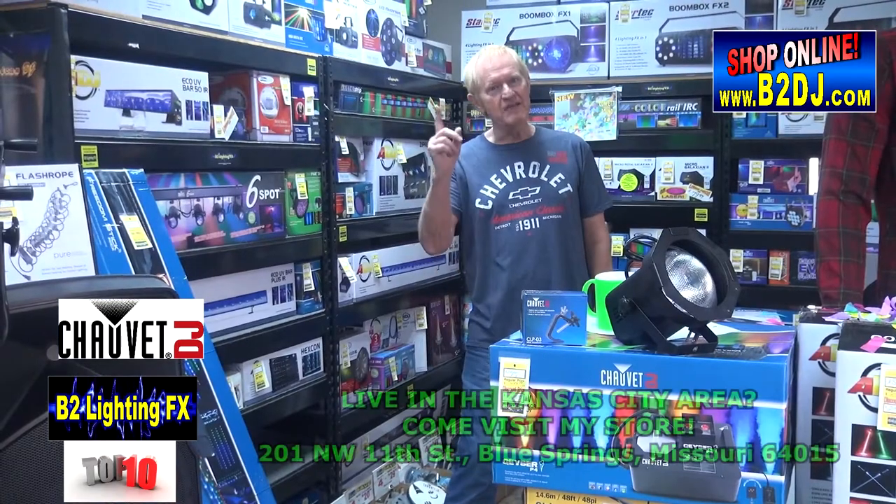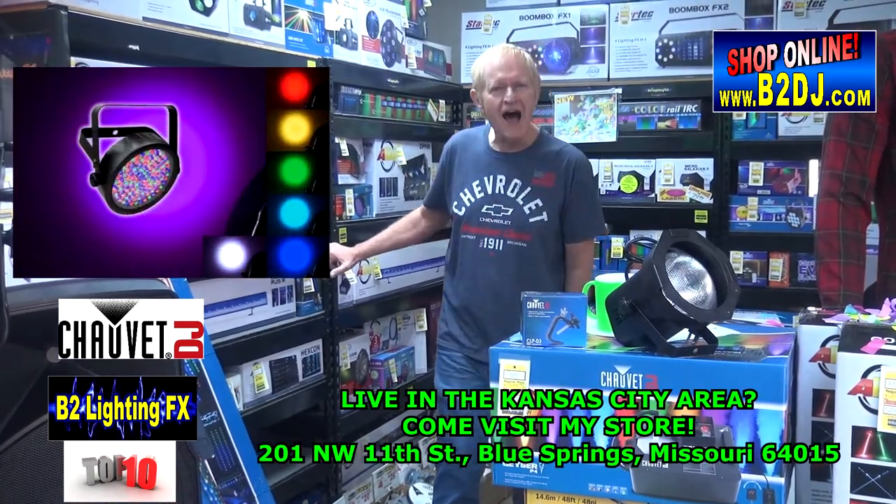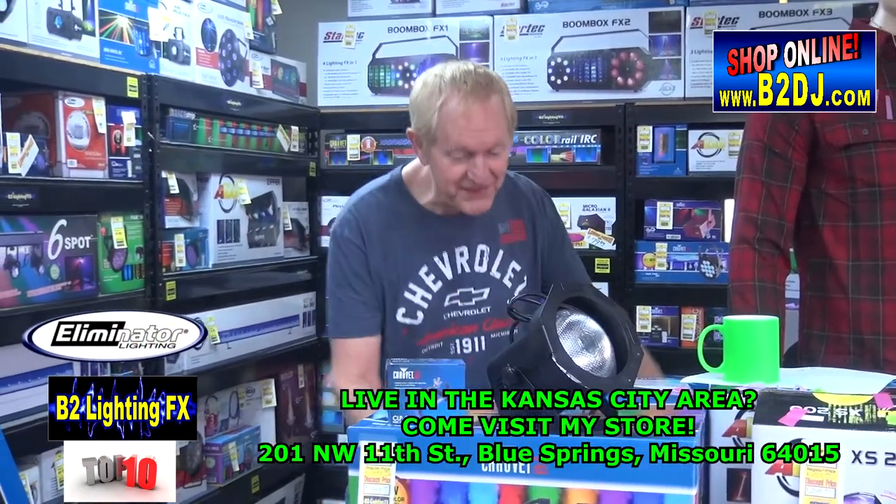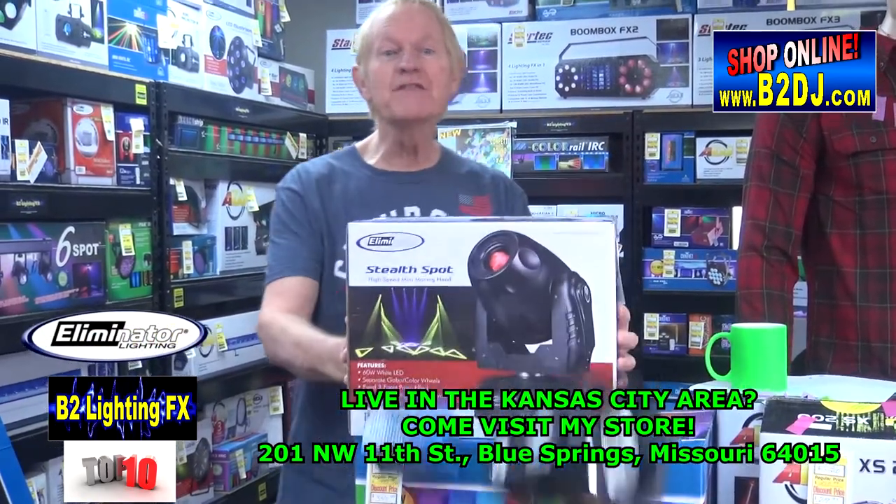Chauvet Lighting grabs 8th place with their Slimpar 56 — always on our top 10. Eliminator Lighting jumps in at 9th place with the Stealth Spot.